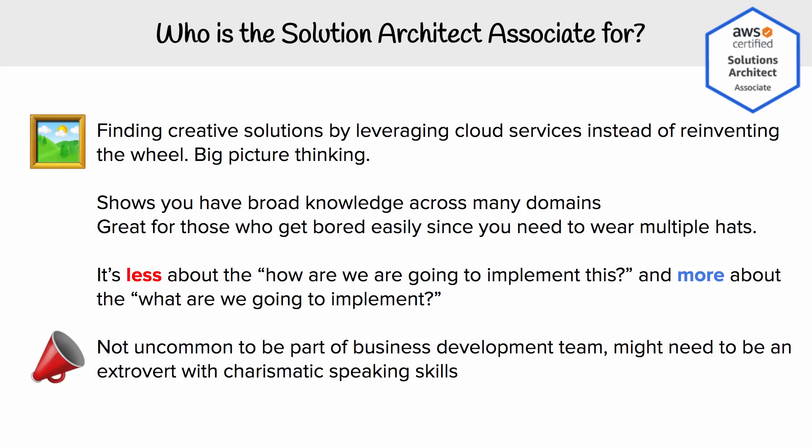This is Andrew Brown from ExamPro, and we are going to look at the Solution Architect Associate and whether it's a good fit for us to take the certification. The first thing to know is that this kind of role is for finding creative solutions by leveraging cloud services instead of reinventing the wheel.